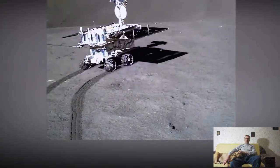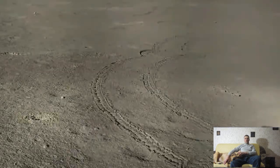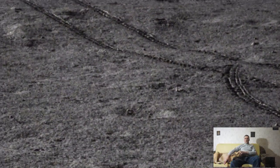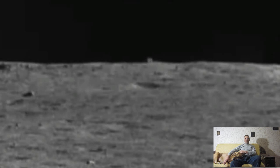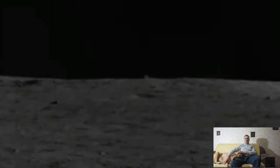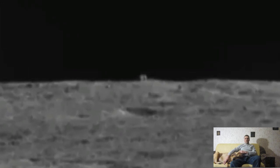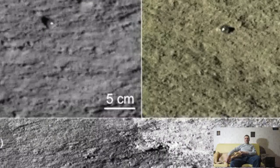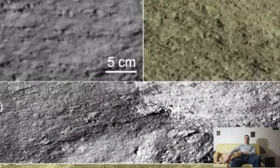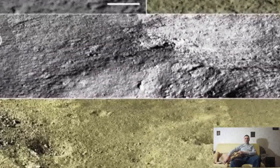Some scientists suggested that this is a monolith left by representatives of an extraterrestrial civilization. However, Chinese experts refuted this version, explaining that this part of the moon is dotted with impact craters, so the stone could easily have jumped to the surface due to a strong impact from an asteroid. As with the intriguing discovery of Yudu-2 in 2019, don't worry too much about aliens.